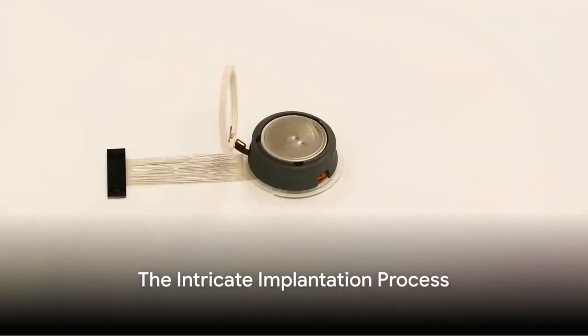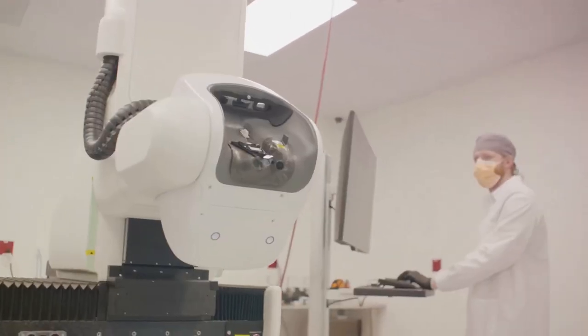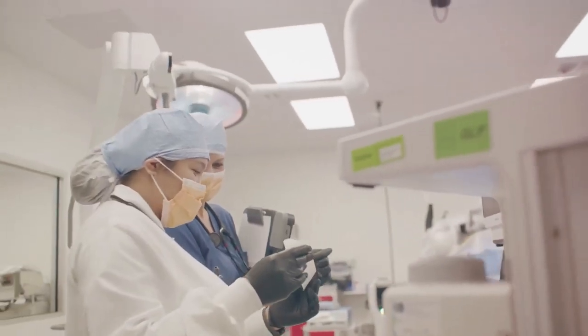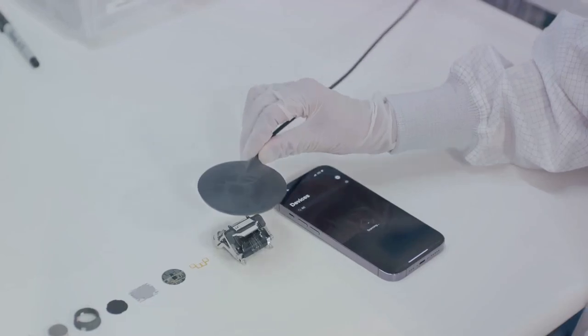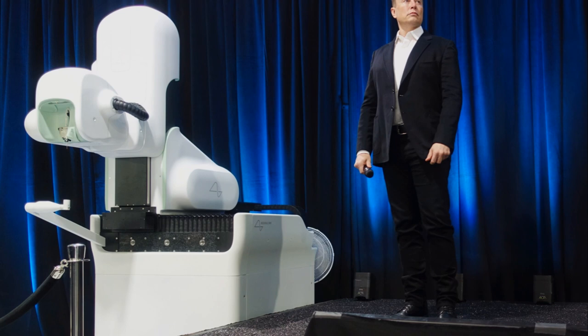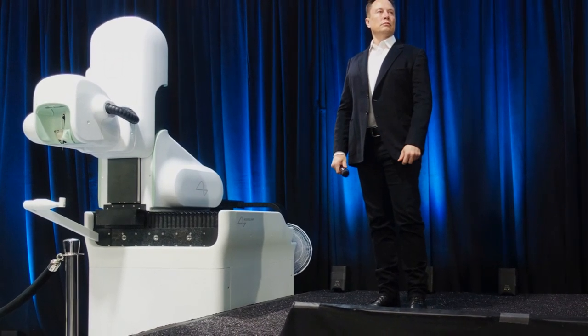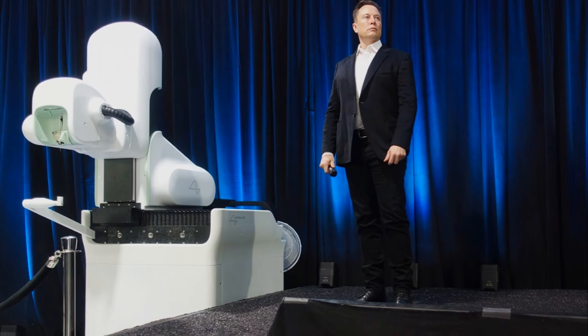The Neuralink isn't just a concept anymore, it's a reality. But how does it work? Let's unravel the intricacy of this breakthrough technology. Picture a coin-sized chip, no larger than your average button, with the power to revolutionize the human mind. That's precisely what Elon Musk's Neuralink is all about.